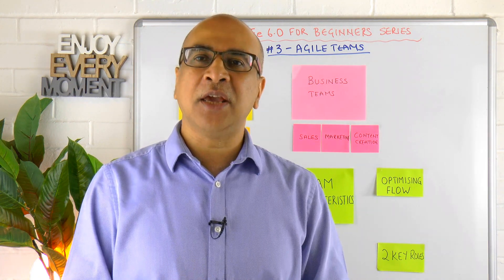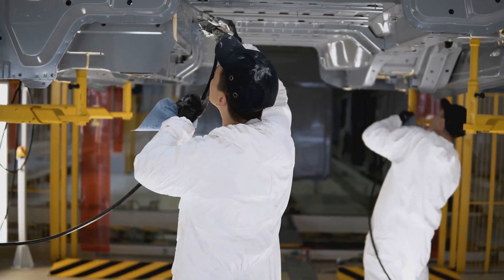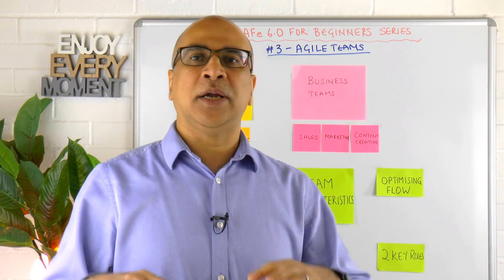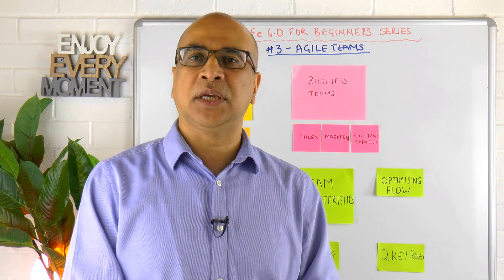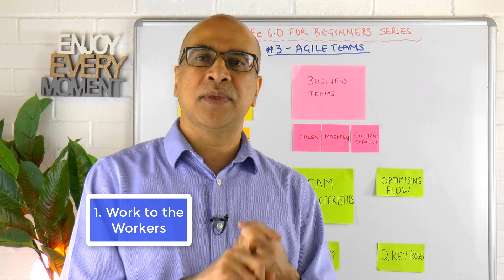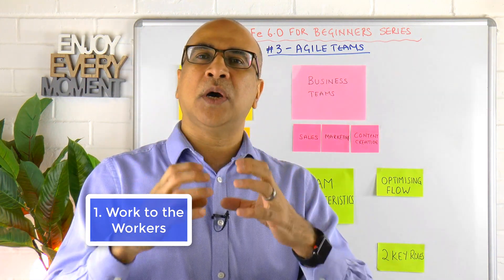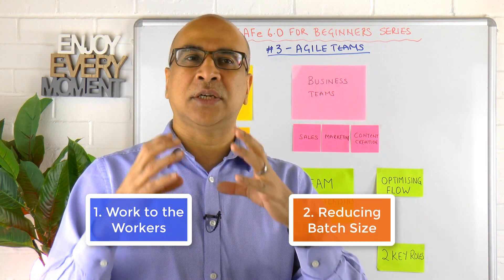Over a hundred years later, we are still using that model for delivering optimally and improving our flow. Ford revolutionised work by taking the work to the people rather than the people to the work, and by simplifying something really complex into a number of small steps each individual could work on.